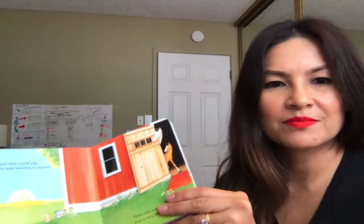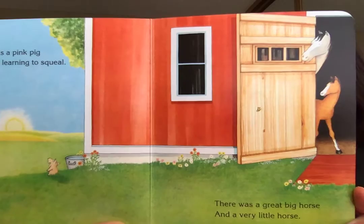There was a pink pig who was learning to squeal. There was a great big horse and a very little horse. And on every barn is a weather vane of course — a golden flying horse.